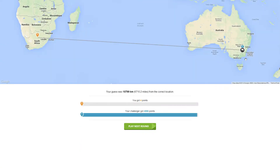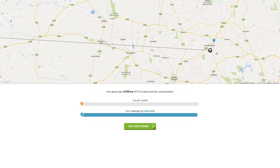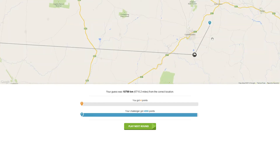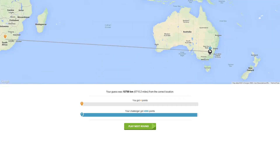No, it was Australia! Wow, challenger, you were doing so good — you almost got 5,000 points for that. Oh my gosh, you got so close — are you cheating? That's insane!